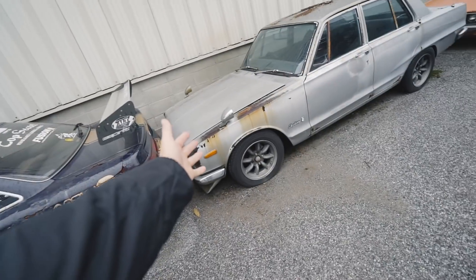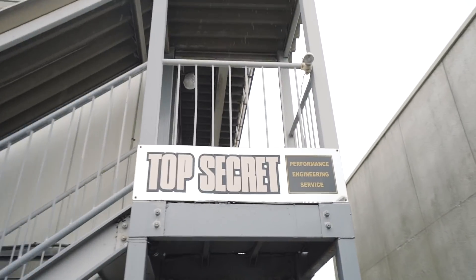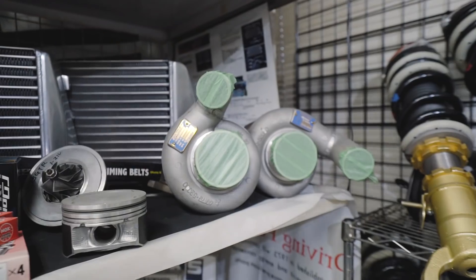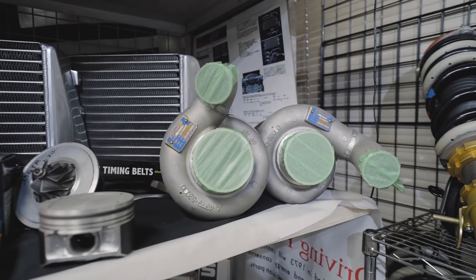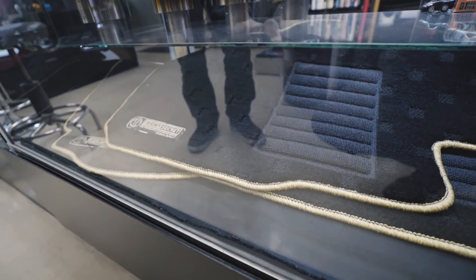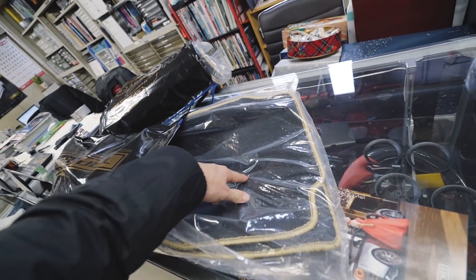It's like a graveyard of parts in here — this is when you know you're deep in Japan, like really deep. It's pouring outside. Parts on parts on parts — oh my god. I cannot wait to show you guys what I just picked up. It's raining and now it's sunny.